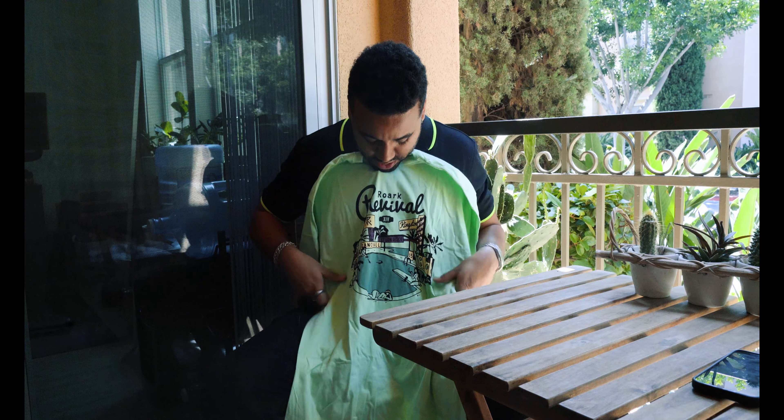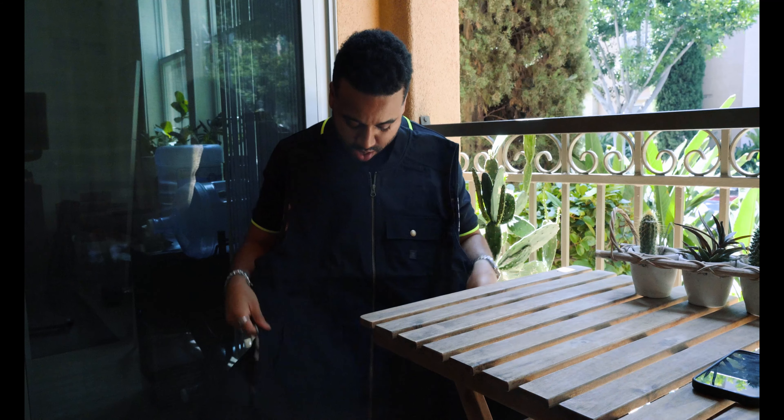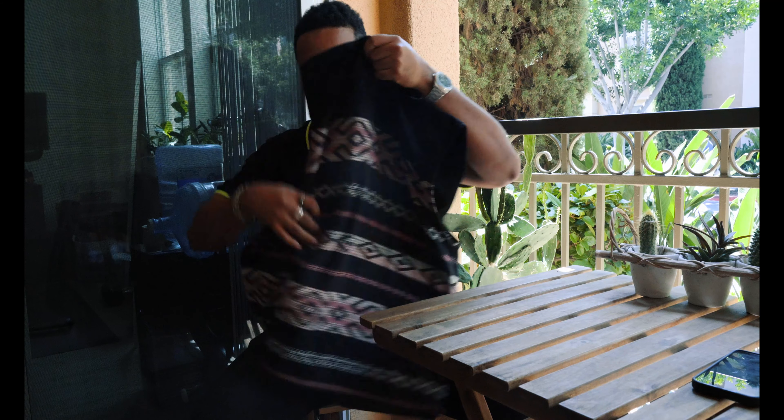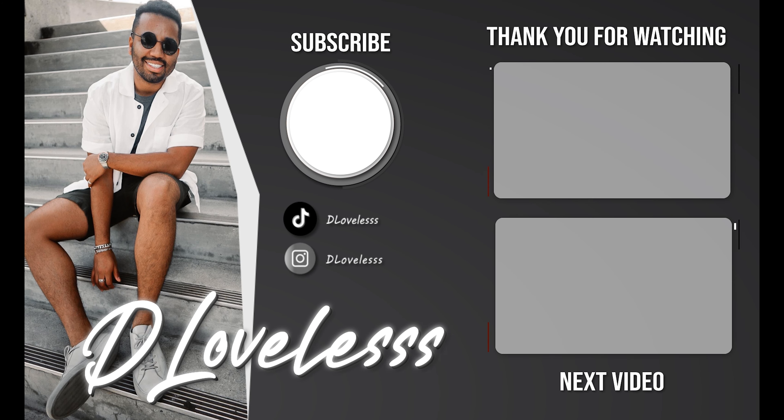This shirt really reminded me of Palm Springs — you can see it gives off that vibe. I think it looks good on my skin complexion, so I love that. And last but not least, this vest — I've been wanting a vest for a while and thought this one was pretty unique. Very high quality, love the work on the back. Let's try this stuff on.